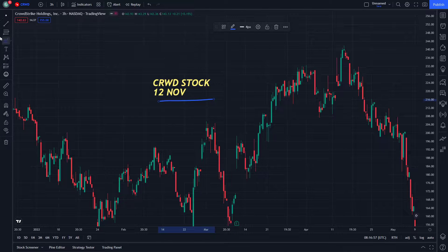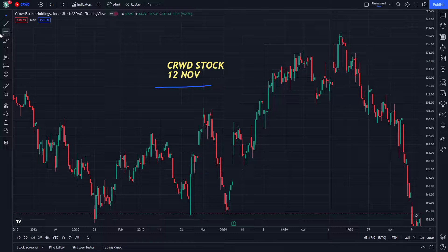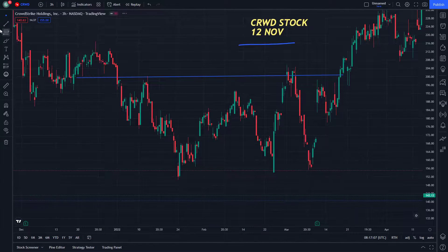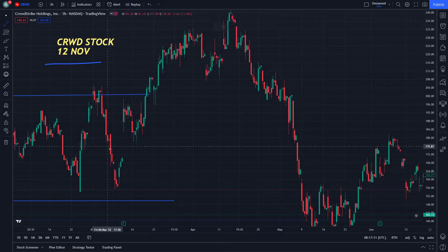Hello and welcome everybody. We're looking at CRWD stock on November 12. Let's start doing this step by step. If you are new to this video, don't forget to like and subscribe for more price predictions.